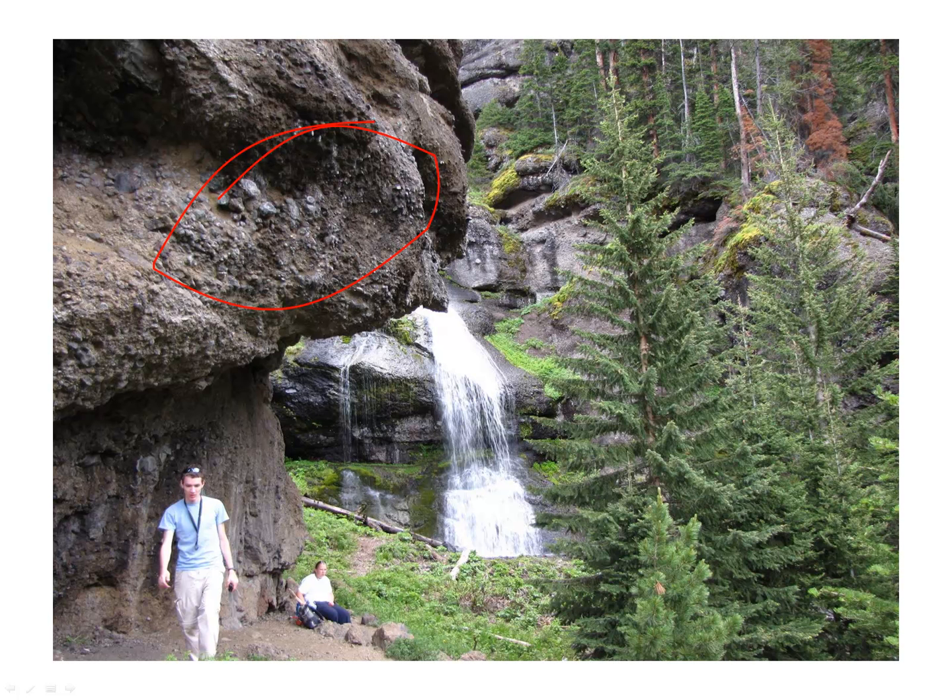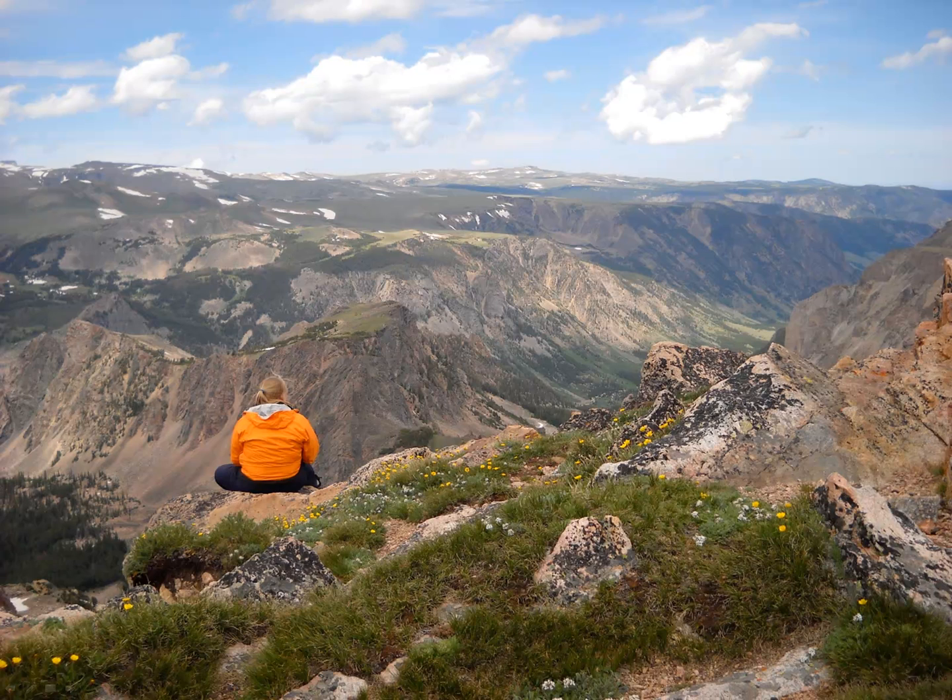These are volcanoes that erupted throughout the Rockies around 15 million years ago and basically covered the landscape in lava flows and lahar deposits — volcanic mud flows. This is a look at the Beartooth Plateau. We drive over the Beartooth Plateau from Yellowstone into Red Lodge, Montana. These are some of the oldest rocks in North America, and the landscape here is a classic glacial landscape, so it's also one of the youngest landscapes in North America — a neat contrast.